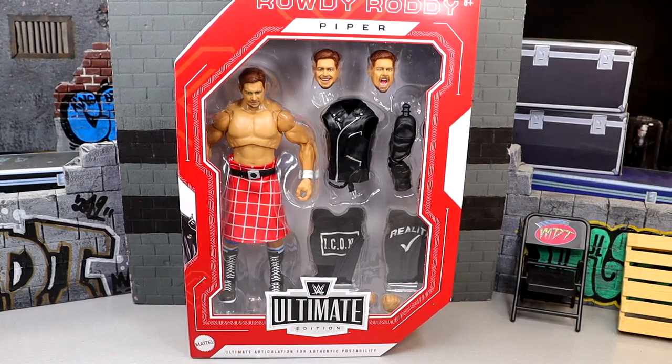What is good, everybody? Today we are reviewing the Roddy Rowdy Piper WWE Ultimate Edition Monday Night Wars Walmart Exclusive Figure. That was a lot — and that was in one take, too. Pretty damn good. Been doing this a while, you know?